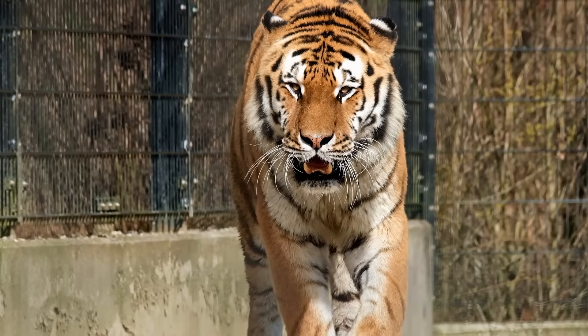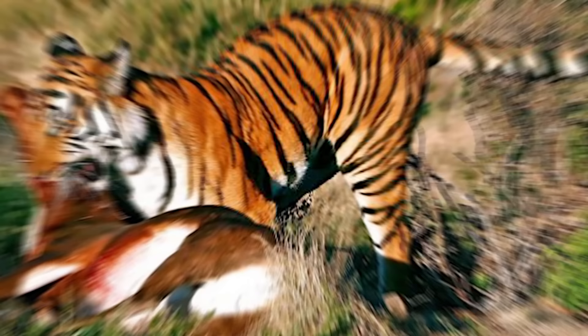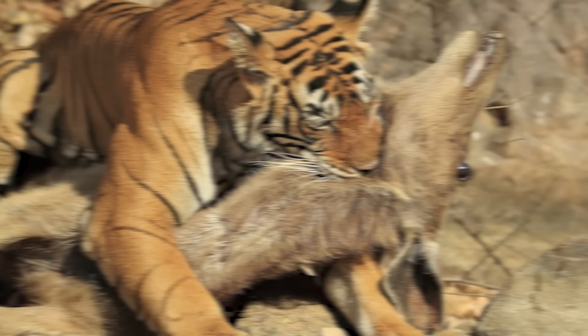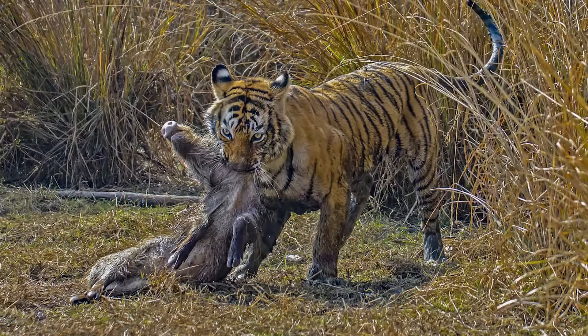Small animals weighing less than half the body weight of the tiger are killed by a bite to the back of the neck — the canines are inserted between the neck vertebrae, forcing them apart and breaking the spinal cord. For larger animals, a bite to the throat is used to crush the animal's trachea and suffocate it. The throat bite minimizes physical assault the tiger may receive.